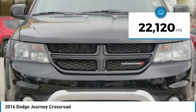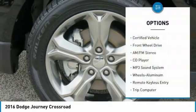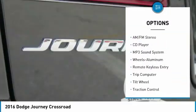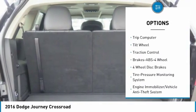This vehicle has less than 25,000 miles. Here are some of this vehicle's great options: Traction Control, Anti-Lock Braking System, Air Conditioning, Power Steering, Aluminum Wheels, Cruise Control.